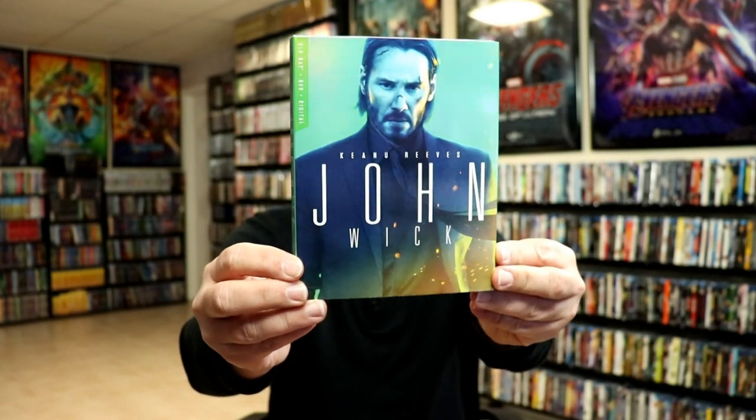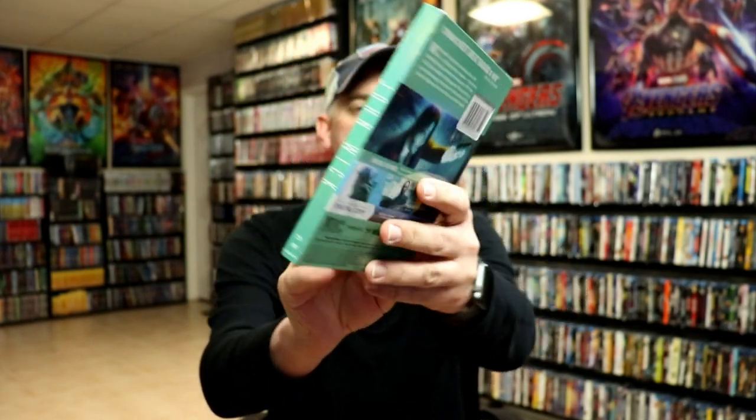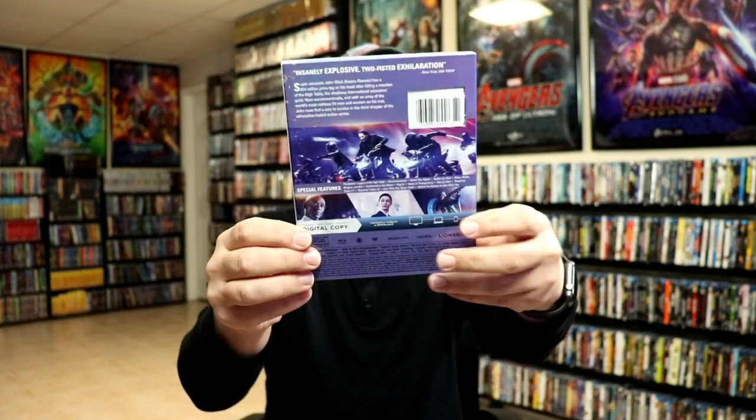Then we have John Wick — really nice looking artwork on this one, I like the greens. We have John Wick Chapter Two with this orangey-red looking slip. And we have John Wick Chapter Three: Parabellum — really nice looking artwork. Those were all $6.97, or $6.96, somewhere around that.